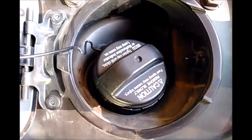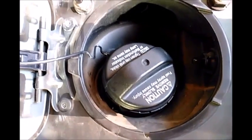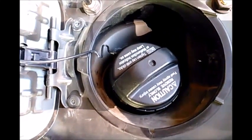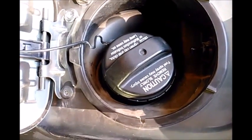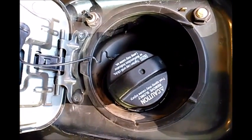If you got the check engine indicator light on your dash, chances are it might be the gas cap. Go somewhere to get the code read, and if it indicates a leak in the fuel system, this is likely where it is — the gas cap. This is for a 2005 Toyota Sienna, but I suppose this applies to most vehicles.